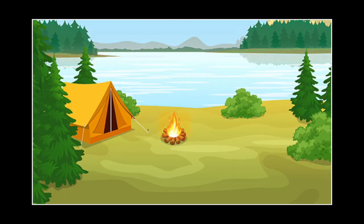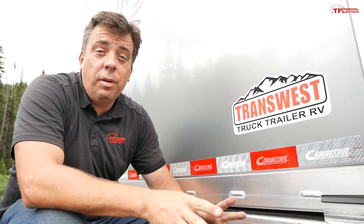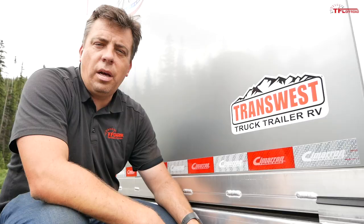As always, this video is made possible by our friends at TransWest — use the link below and check them out at transwest.com. This trailer is for sale there, and they also have motorhomes, accessories for trucks, and all kinds of towing supplies.